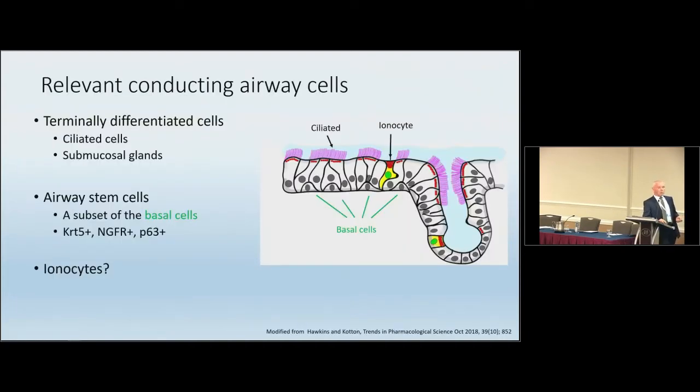The relevant conducting airway cells are broadly split into terminally differentiated cells and airway stem cells. The pathophysiology of CF is about the conducting airways, not the distal airways. The terminally differentiated cells — the ciliated cells shown in purple and the submucosal glands — have until recently been considered the two main sources of CFTR expression. At the bottom, the newly discovered ionocytes have enormous amounts of CFTR expression and are likely to be a focus of future gene addition therapy studies. The airway stem cells of interest today are a subset of basal cells with particular surface markers detectable in the airway.